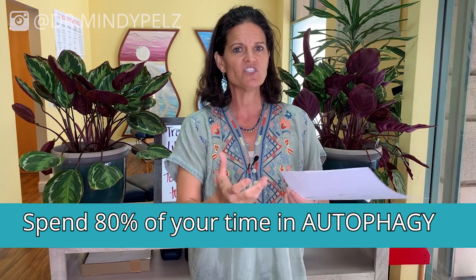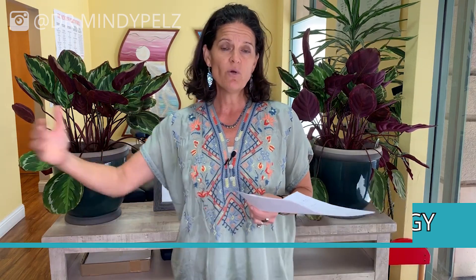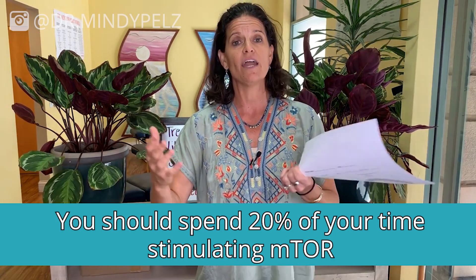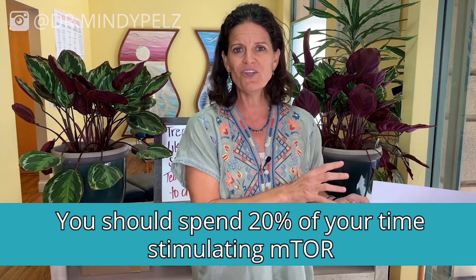Autophagy is where you are detoxing the cells. You want to spend about 80% of your time in autophagy. If you've spent the last week in fast training week doing autophagy fasting, you've been cleaning those cells. Now that you're done with an autophagy fasting week, you want to jump in and start stimulating mTOR. You should spend about 20% of your time stimulating mTOR. The mTOR pathway is that growth pathway that will build you muscle.